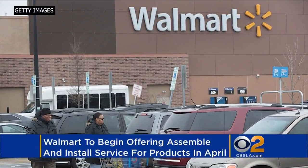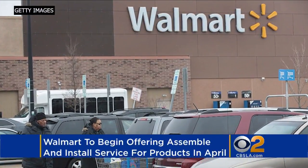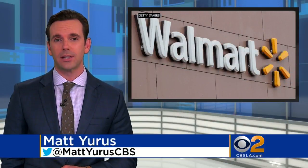Getting that new Walmart purchase to your home, set up and installed, just got a little easier. The company is rolling out a new service that lets customers summon workers to assemble and install a range of products, including appliances, furniture and electronics. Next month, the service will be available in more than 2,000 stores. They have already been testing it out at 25 stores in the Atlanta area.